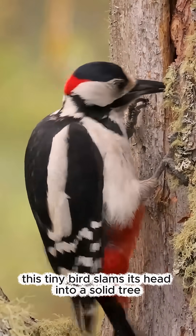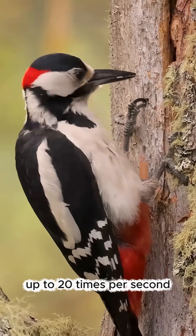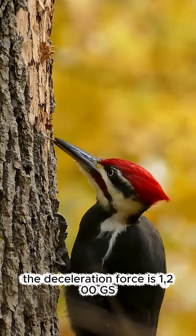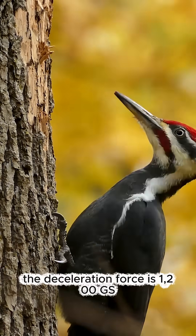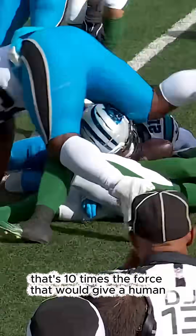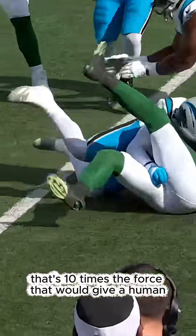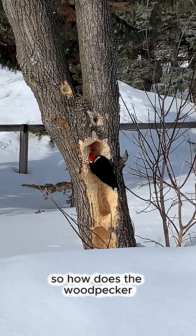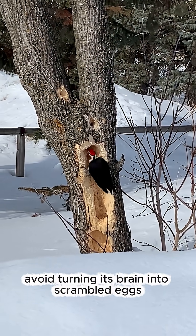This tiny bird slams its head into a solid tree up to 20 times per second. It does this thousands of times a day. The deceleration force is 1,200 Gs — that's 10 times the force that would give a human a severe concussion, or worse. So how does the woodpecker avoid turning its brain into scrambled eggs?